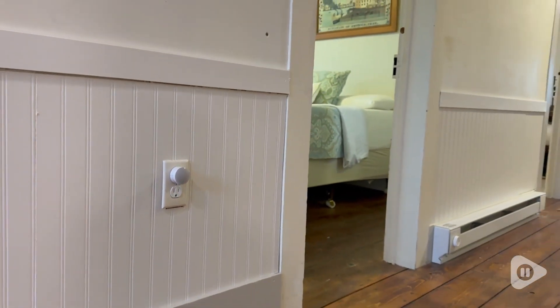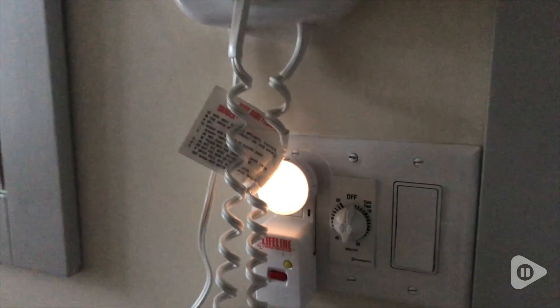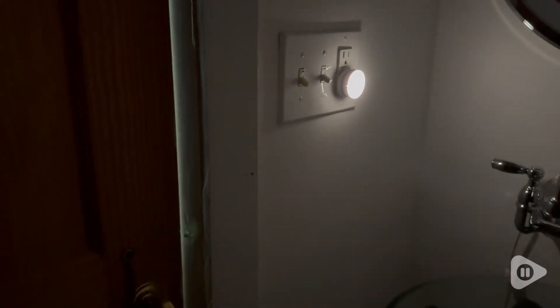Even though these lights are mini, they have a great impact — you can plug them in anywhere you need them in small spaces, giving enough light to see where you're going anywhere at night. So check these out, and that's my point of view.